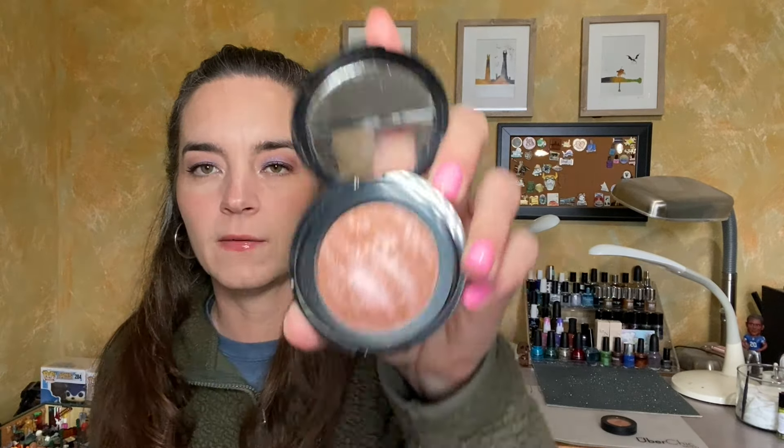I really love the Bare Minerals bronzers and their Gen Nude blushes as well — I have several and I enjoy them. So that's the first rollout. Another blush: this one is from Laura Geller, the Baked Blush and Brighten in Honeysuckle. They have these beautiful marbled, baked, domed pans. Again, an easy blush, an easy product for me to use. I have a couple of these and enjoy them thoroughly — they go with a lot of colors.